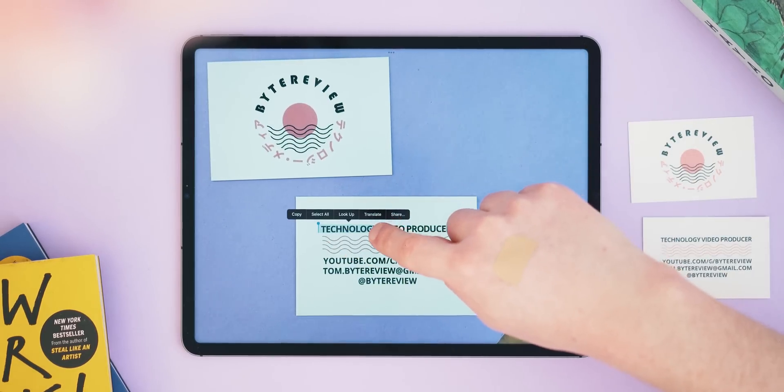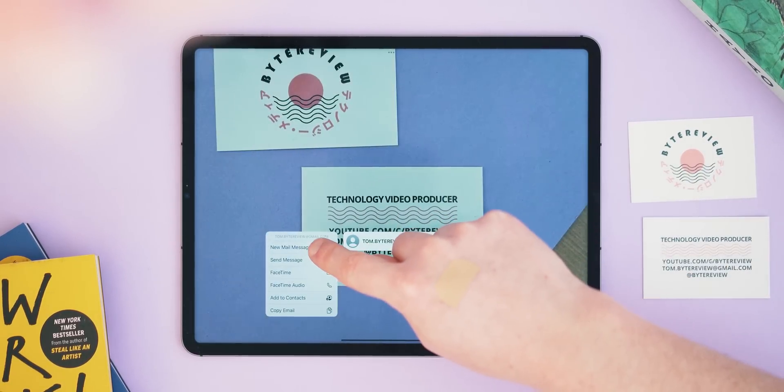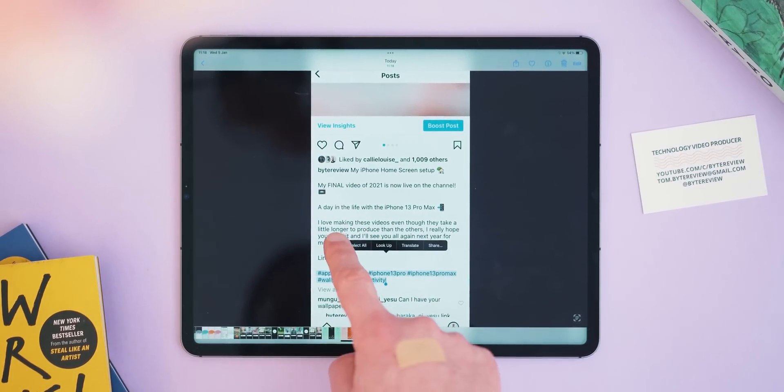Lastly at number ten is a more recent feature I find myself using a lot on both my iPad and iPhone — it's Live Text. This is a really clever use of AI that allows you to grab text and rich information like phone numbers and emails from images. Here's a photo of my business card: it's got normal text I can highlight and copy, a web address I can click and visit, and an email address I can press to send a message to. This also works for phone numbers and locations. I was lukewarm on this feature when Apple announced it but I've really grown to appreciate it over time.